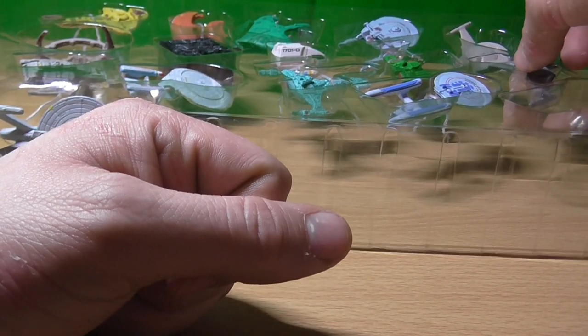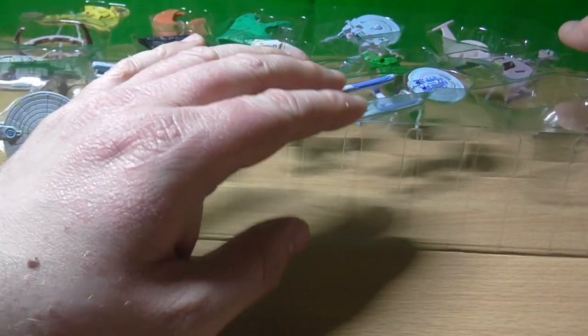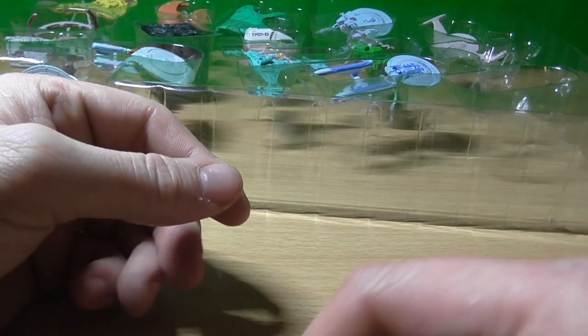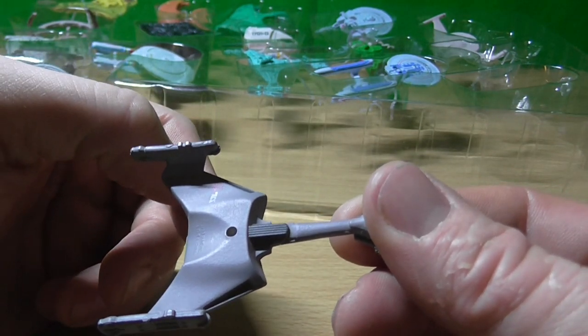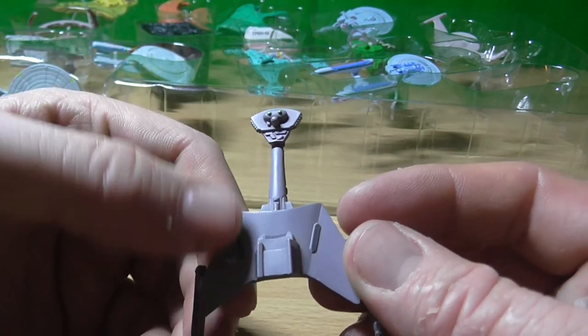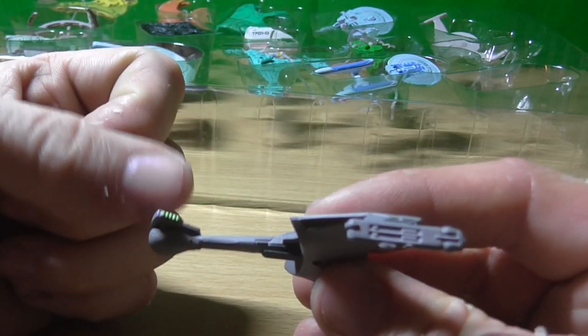Now we've got the D7 Attack Cruiser. This one's quite nice. The D7 is different from the K'tinga because it's flat — there's none of that raised section. I do remember as a kid that part would pop off.